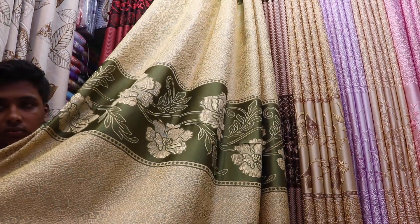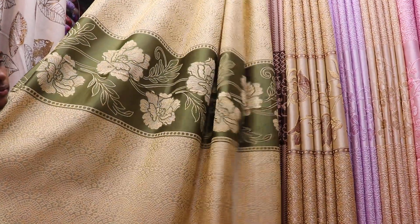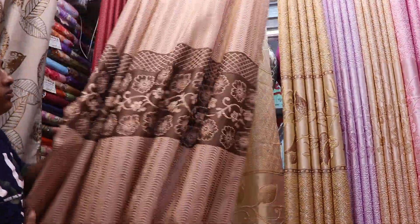Next item — this is another island design. The price is also not bad. Here is another island style curtain.